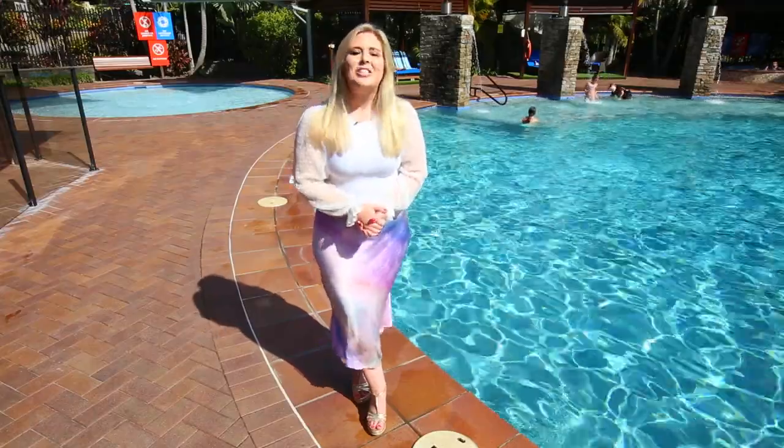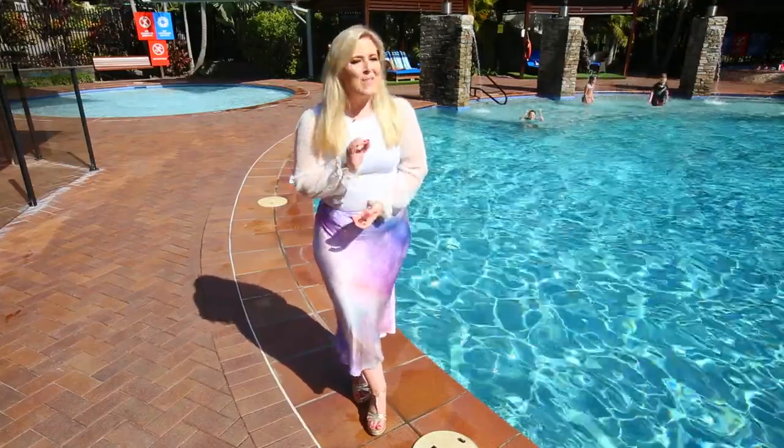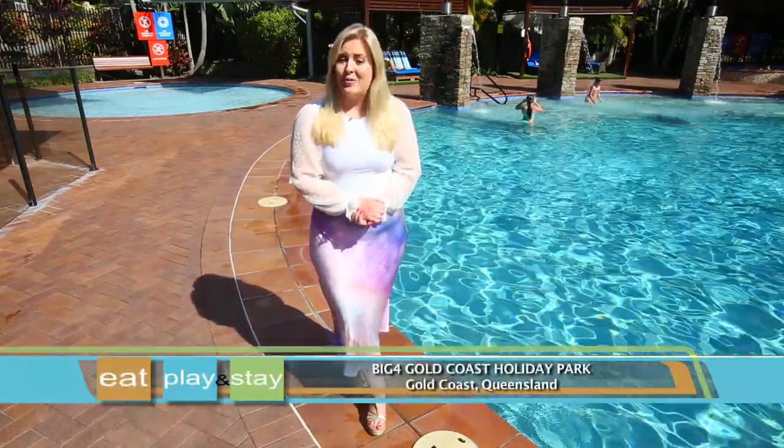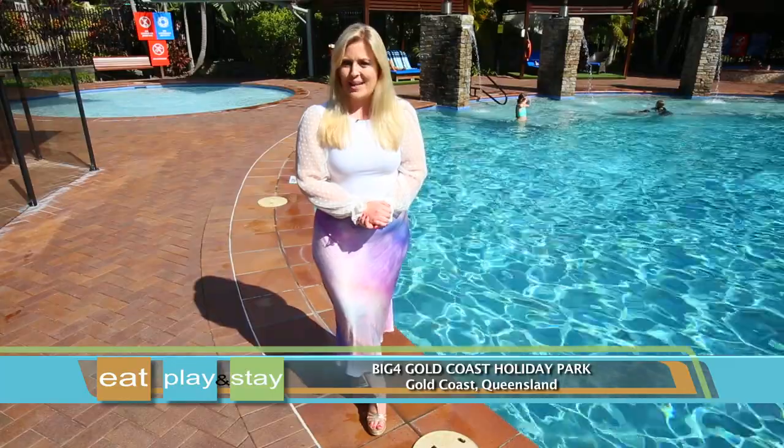The Gold Coast in Queensland is a cherished holiday destination, and Big Four Gold Coast Holiday Park is a perfect place to base yourself, where every day feels like paradise.